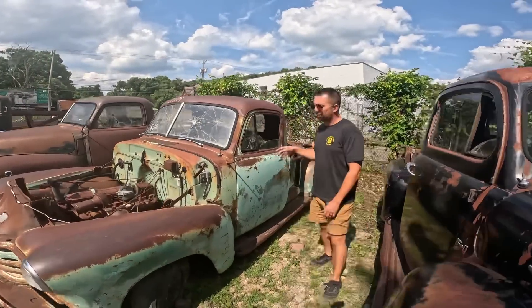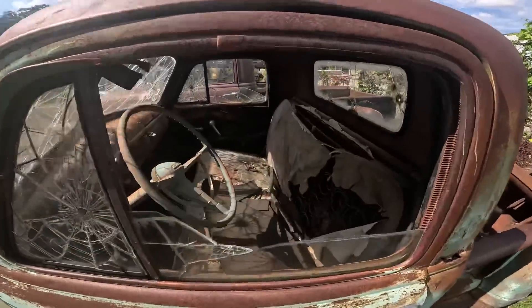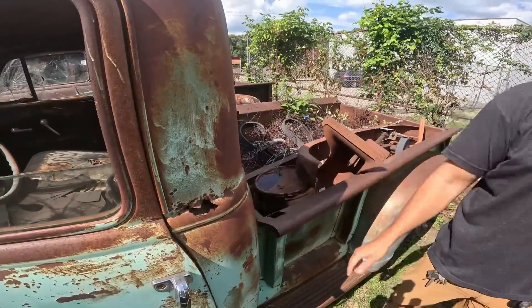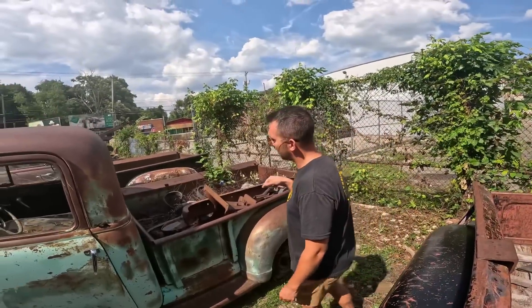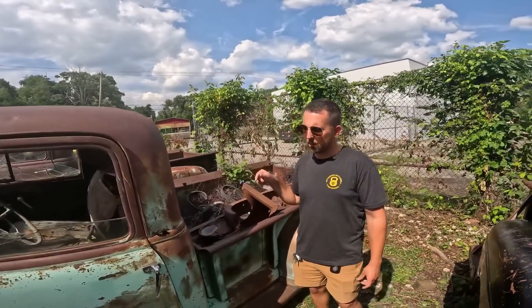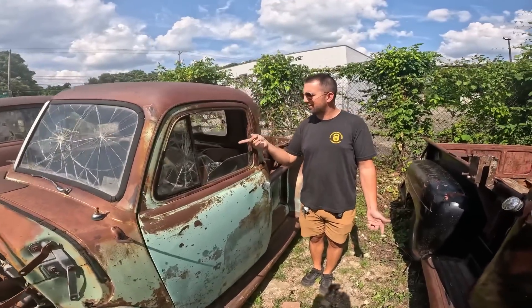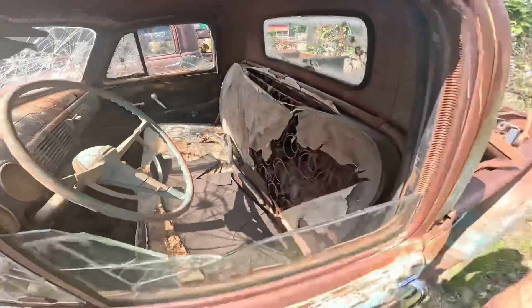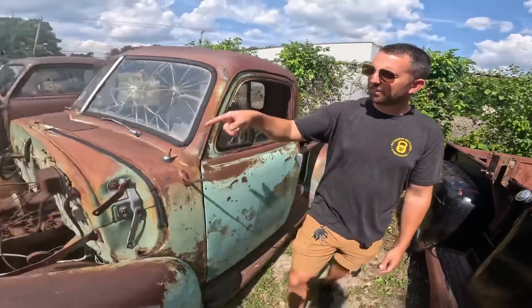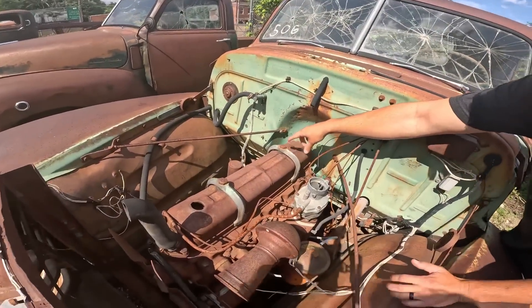This one here is a '51/'52 Chevy 3600. It is missing the hood, does have some unsavory rust going on, but it's got a really awesome patina look to it. I gotta get this one cleaned out and processed yet — it will roll and steer at a minimum. I don't believe it's going to run. It's really neat — it's got like an Impala or Bel Air steering wheel for some reason.